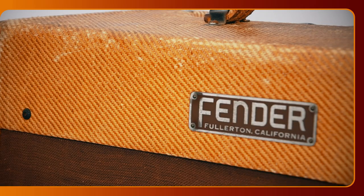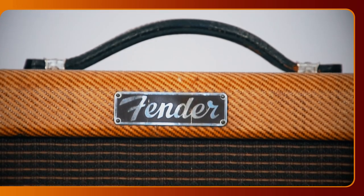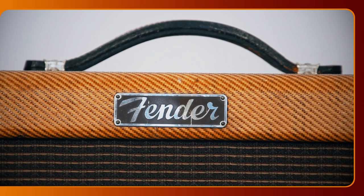I have here two great vintage original pieces, with their distinctive tweed covering still in good shape: a 1953 5C3 version and a 1955 5E3 model. These two amplifiers will help us find out what's the big deal with the Tweed Fender Deluxe.